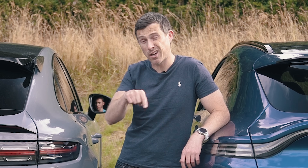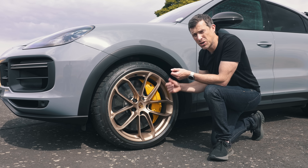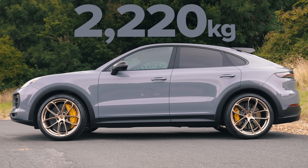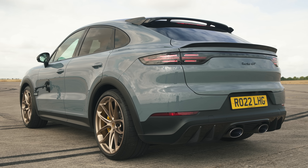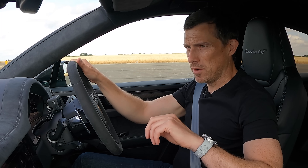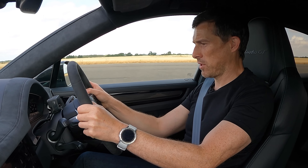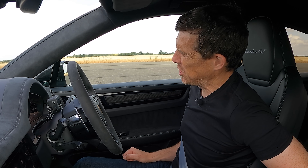Which do you think sounded the best? Let me know by voting in the pinned comment. The Turbo GT gets carbon ceramic brakes as standard: 440mm discs up front gripped by 10-piston calipers, and 410mm discs at the rear with 4-piston calipers. The car weighs 2,220 kilos — 20 kilos more than the standard Cayenne Turbo because of the extra mechanical bits. The brakes feel great — really strong, maybe a little grabby at slower speeds, but otherwise ace. Emergency stop from 60mph: 30 metres. Porsche brakes never let you down.